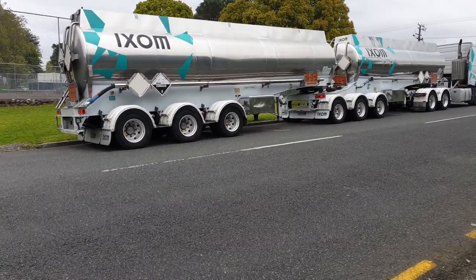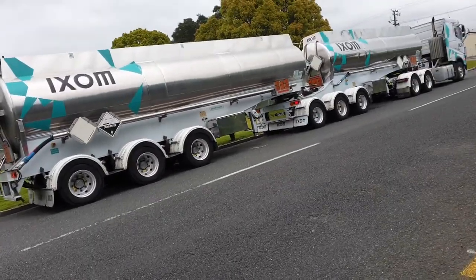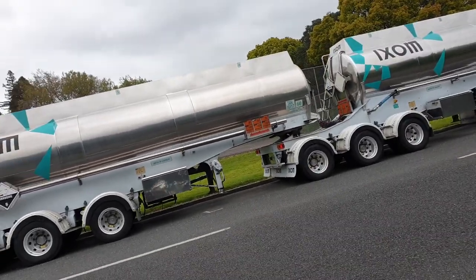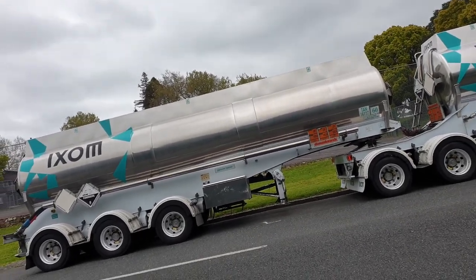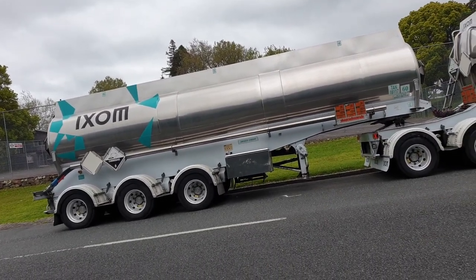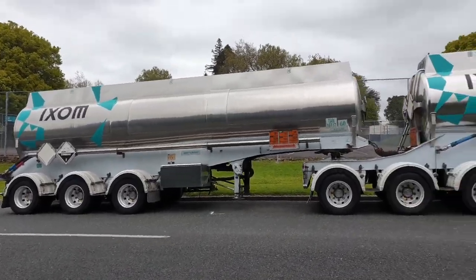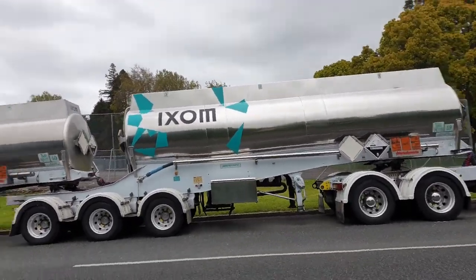Welcome to our channel, the expat living in the Philippines. I just passed by this tanker. This tanker is a tank where they put the milk in it and bring it to the company to process it — from the farm to the company that processes it. This is the tanker they are using, carrying all the milk from the farm.